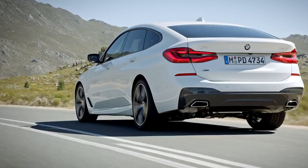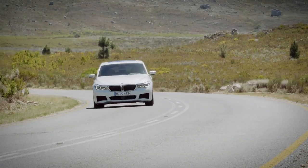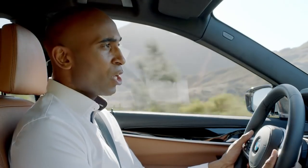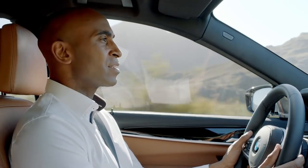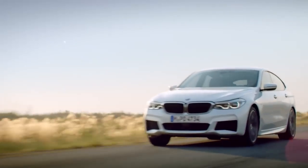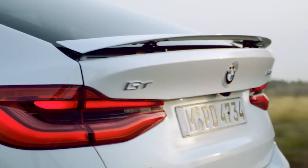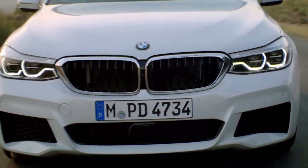The optionally available executive drive is another true highlight. It combines air suspension, dynamic damper control, and anti-roll stabilization. Together with BMW's Integral Active Steering, you will experience unprecedented driving comfort and state-of-the-art chassis technology. At higher speeds, the chassis lowers 10 millimeters and the spoiler automatically extends, making the Gran Turismo extremely agile and optimizing downforce for better traction.